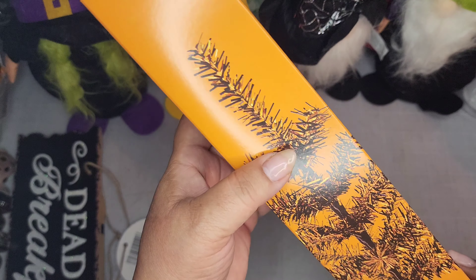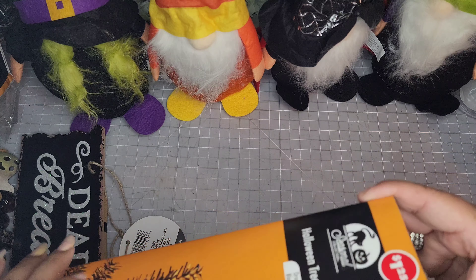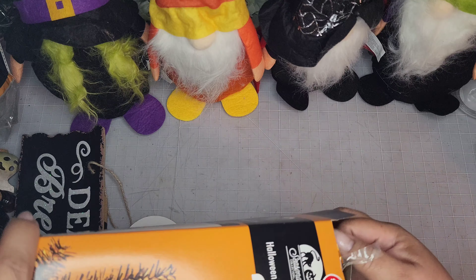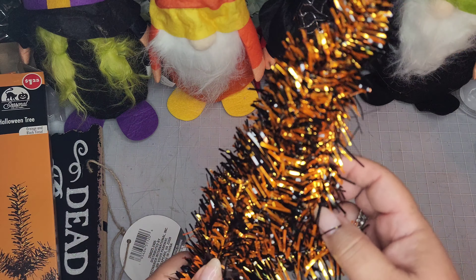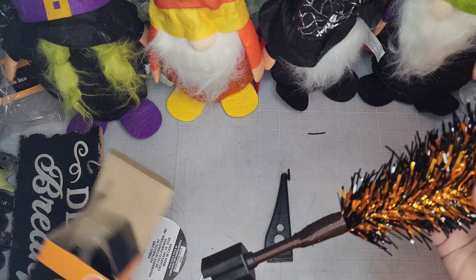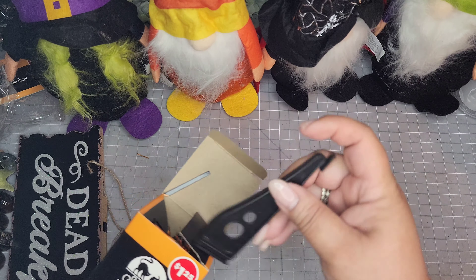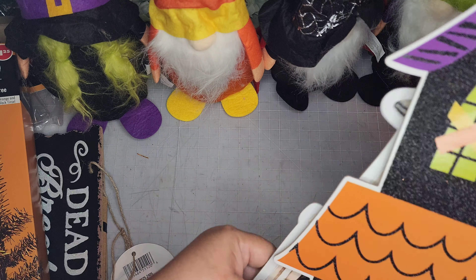I picked up one of these trees — I should have picked up more to make it more full, but I just got the one at $1.25, still a great price. This one's the orange and black tinsel with little shiny feet. There were a few little loose pieces.